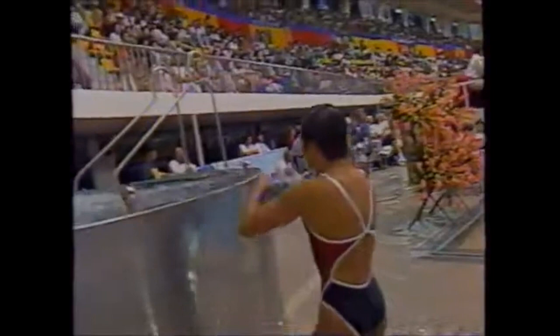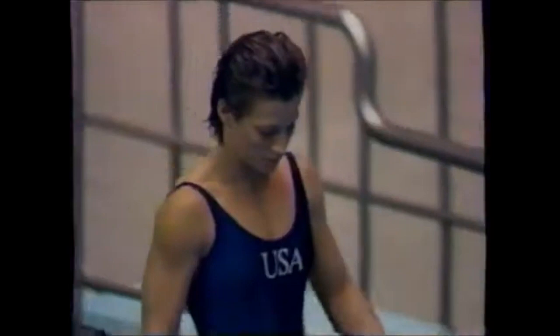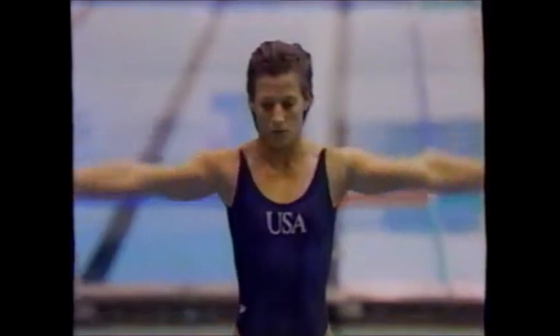Score 42.21 for 17-year-old Masako Asada of Japan. And there are the McCormicks — Glenn McCormick, father of Kelly, on the left and Pat McCormick, double gold medalist in '52 and '56, on the right. Here is their daughter Kelly in her fourth dive — inward one-and-a-half somersault pike position. She is currently in sixth place, 4.17 points out of third place.